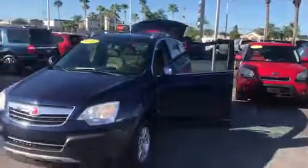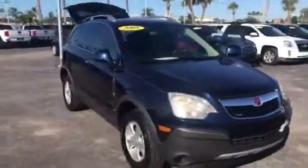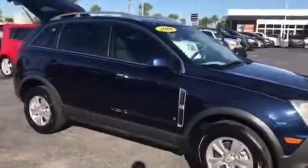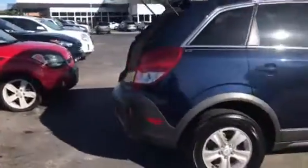Hi, this is Jumpin' Jack from Carls Buick GMC in Stuart. I just wanted to take a video of the 2008 Saturn Vue. As you see, this is a real nice vehicle.